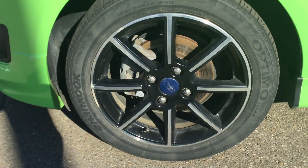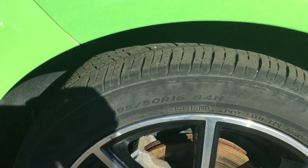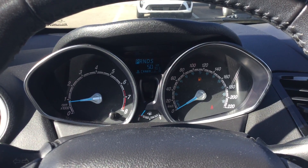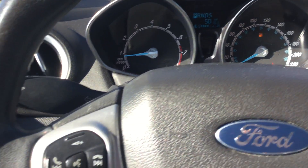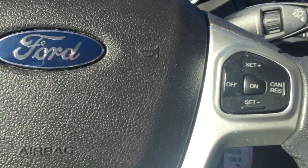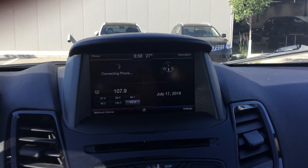Around the side you can see the nice sport alloy rims and then plenty of tread left on the tire. Stepping inside we can see our vehicle information display and gauge cluster, our Bluetooth and volume controls on one side of the steering wheel, and then our cruise control on the steering wheel.